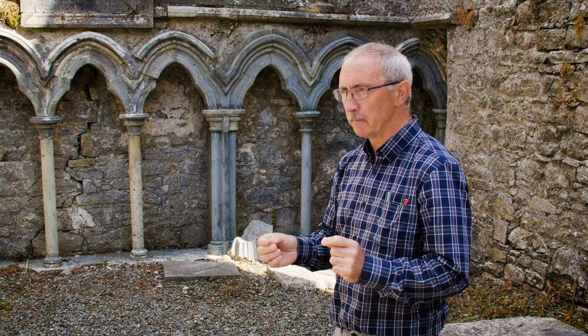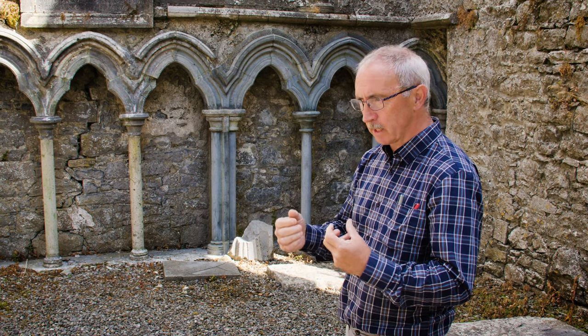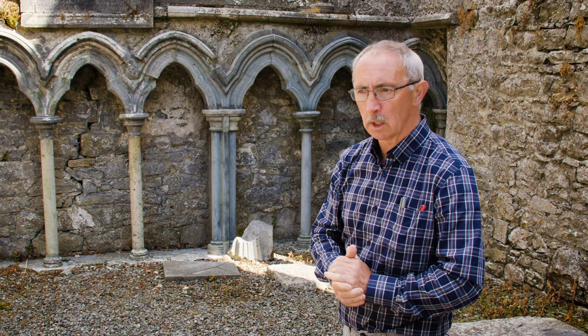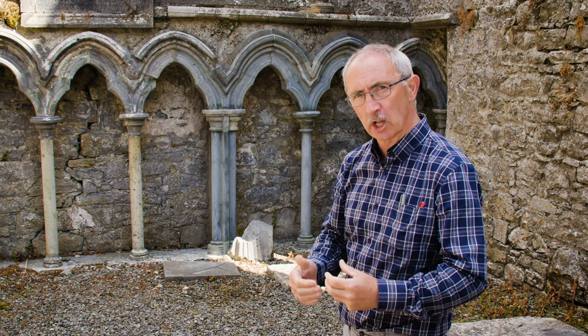We're now in the Lady Chapel, or the side chapel. It's called the Lady Chapel simply because there was an altar here dedicated to Our Lady, and the altar would have been on the east wall here, or perhaps two altars. We know that in 1344 William Walz was buried here, so it was being used as a chantry chapel — in other words, a burial chapel.